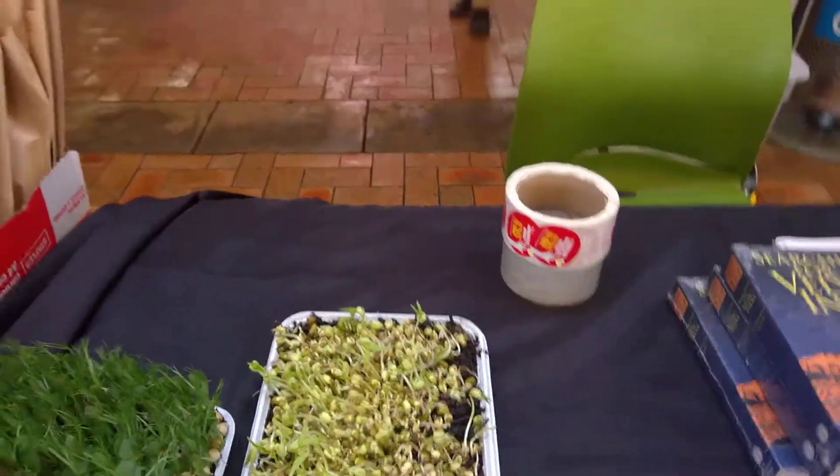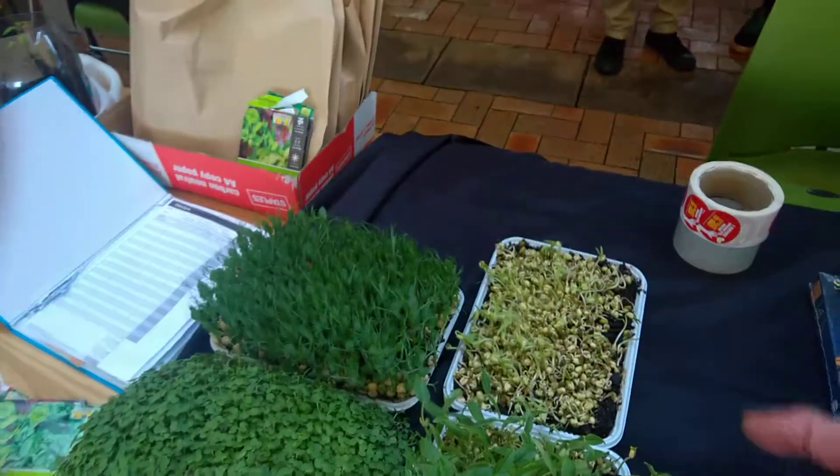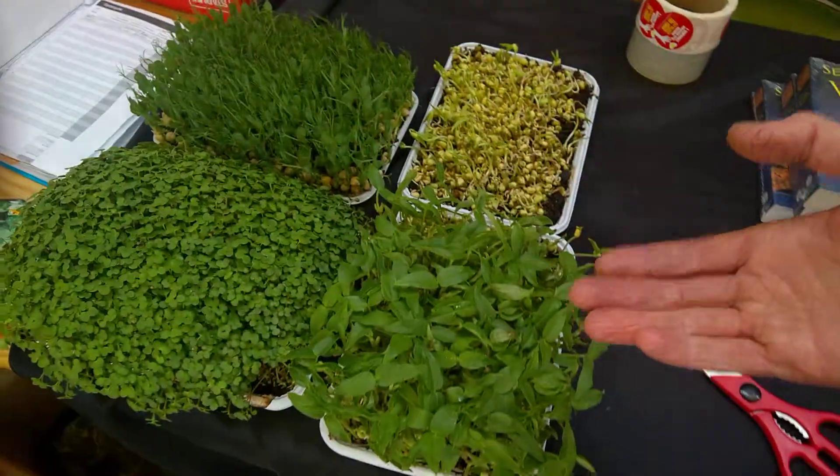I show these so people can understand and see the difference between a micro green — which has chlorophyll and is starting to grow into a plant — and sprouts. It's quite a different thing from sprouts.